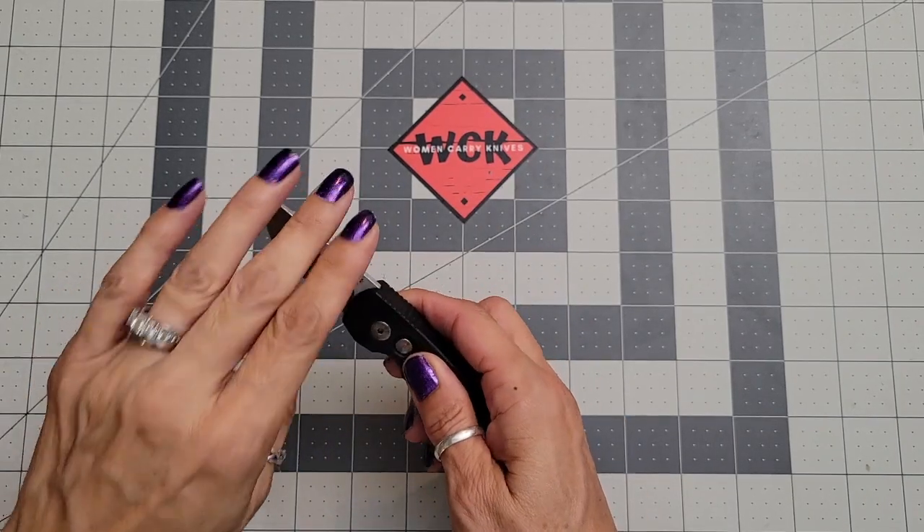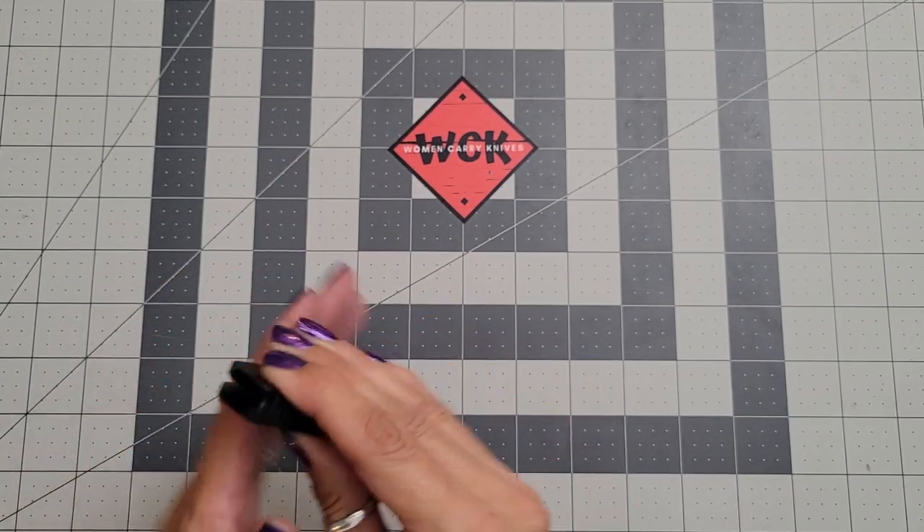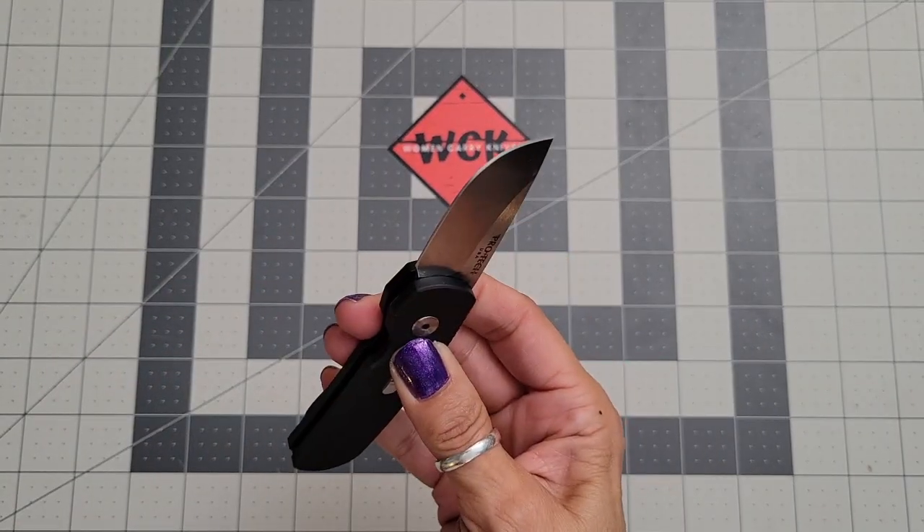That has been a look at the Protech Calmigo — I love the sound of that snap.